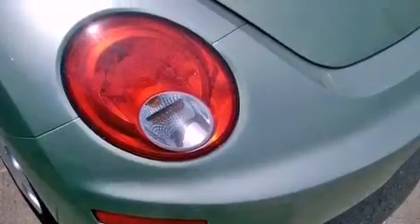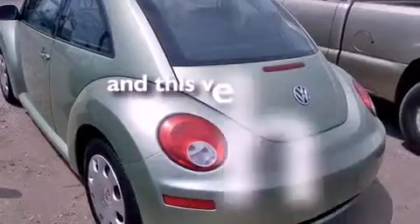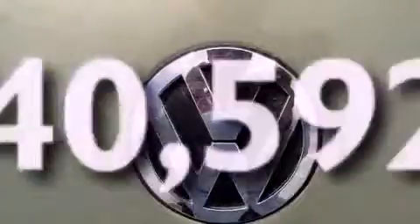Additional features include an anti-lock braking system, a passenger side airbag, heated side view mirrors, a rear window defroster, and this vehicle has less than 41,000 miles.